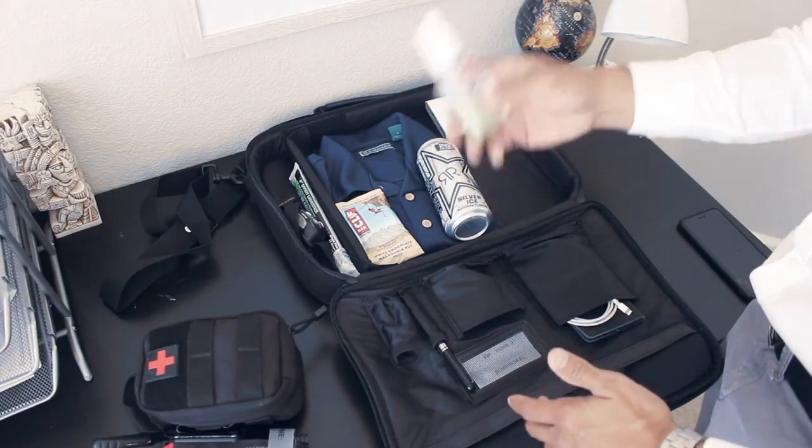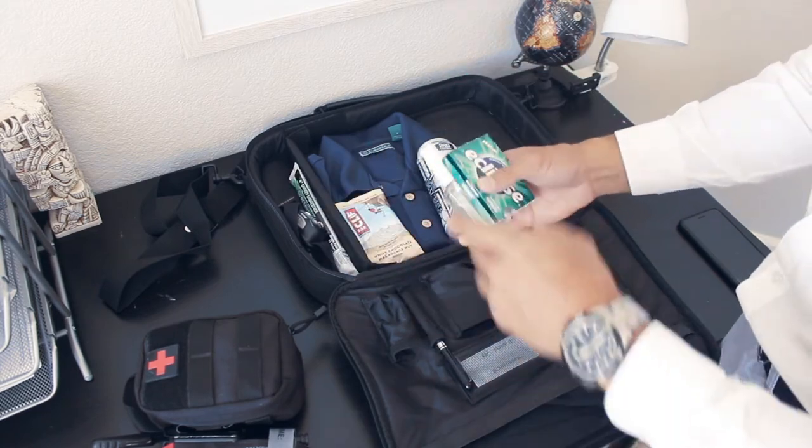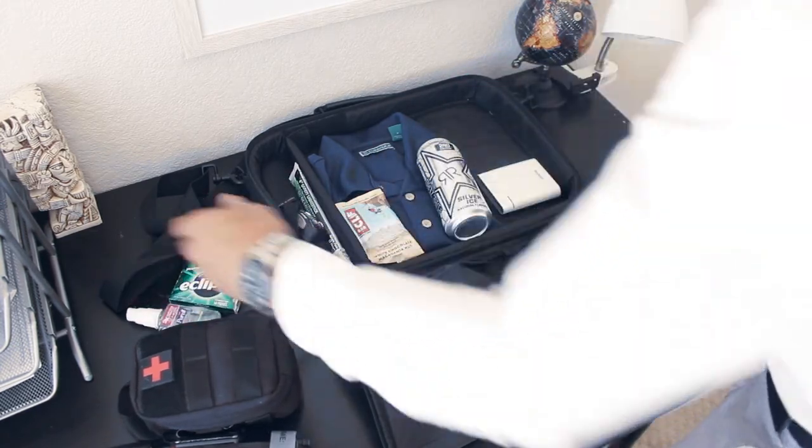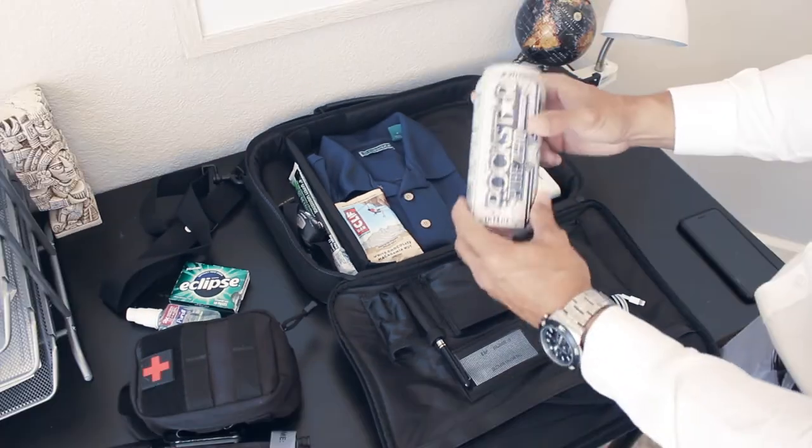Here's hand sanitizer for myself and, more importantly, for my client. Hand sanitizer and some gum — a couple of little key tips that you want to keep on you at all times for your principal.